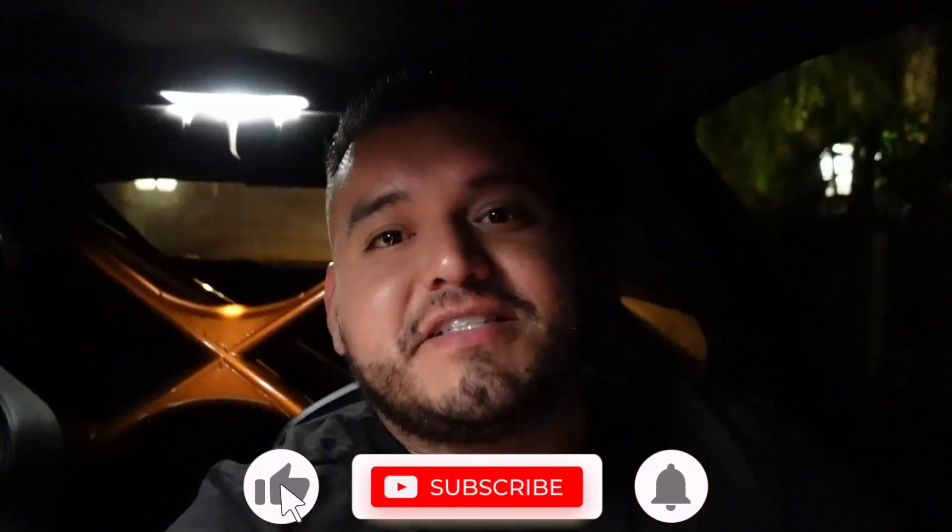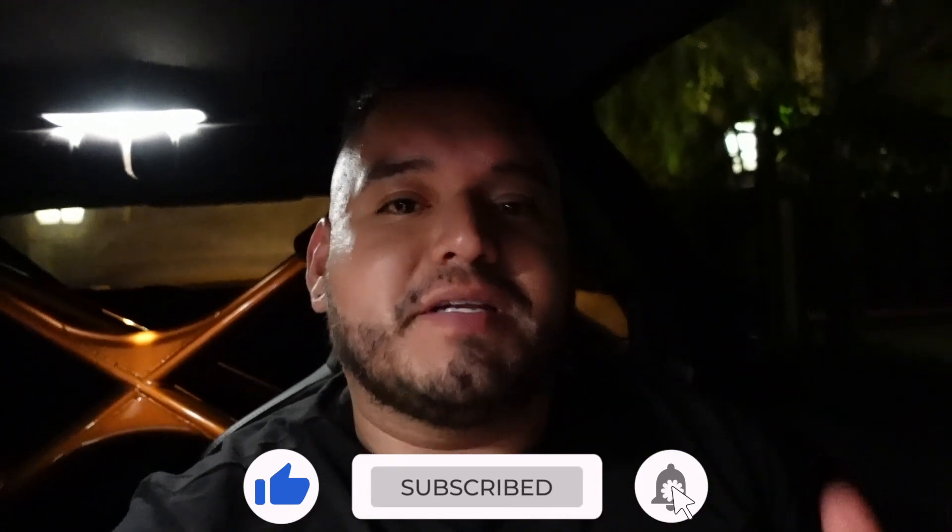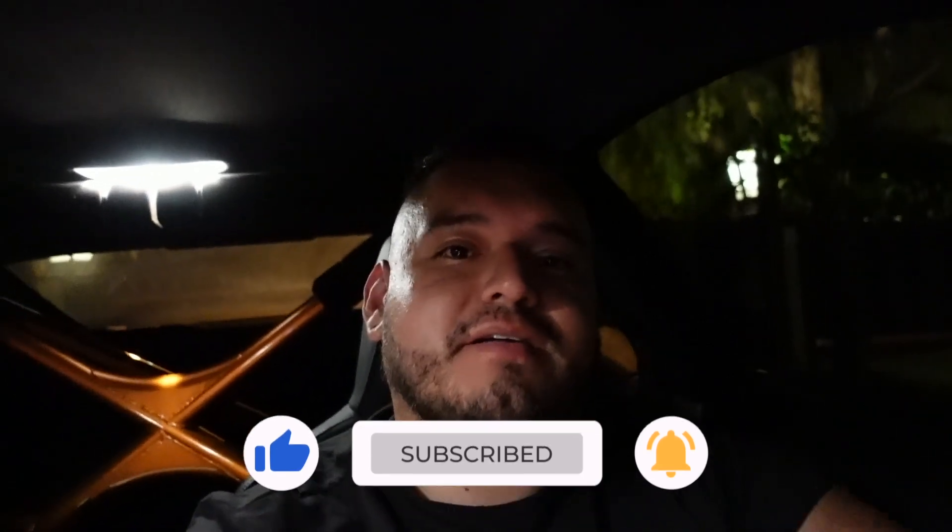Alright guys, that is it for today's video. Hope you guys did enjoy it. Make sure to hit the subscribe and like button, turn on the notifications, follow me on Instagram. See you guys on the next video — take care, peace.